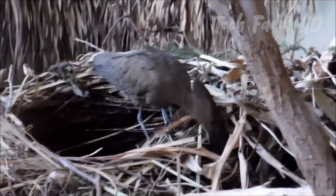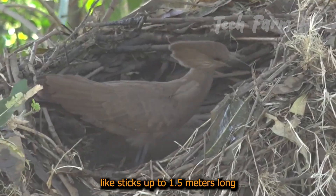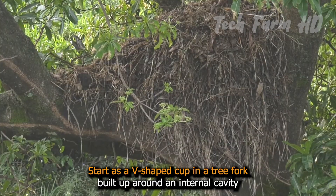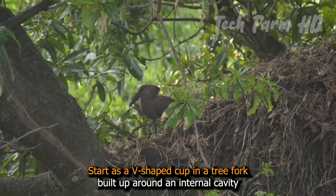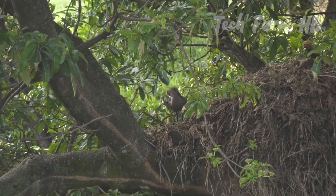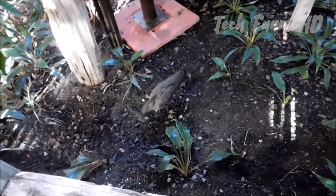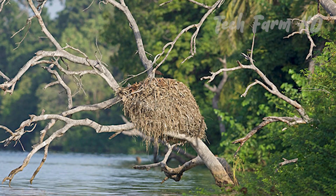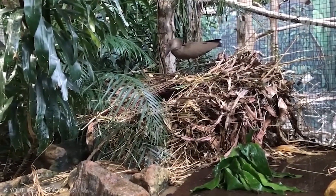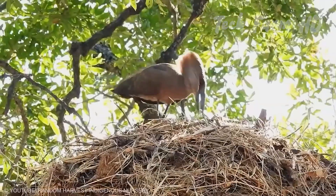Hammercop birds. Hammercops are esteemed for their ornate nests, often incorporating materials like sticks up to 1.5 meters long and even human-made debris. Their nests start as a V-shaped cup in a tree fork, built up around an internal cavity, with a roof constructed by one bird inside and one outside. The materials used are unique — sticks, mud, grass, and any found objects. These nests can weigh up to 50 kilograms and take several months to complete. They are often reused and repaired, sometimes becoming permanent structures used by other animals like owls, geckos, and snakes.